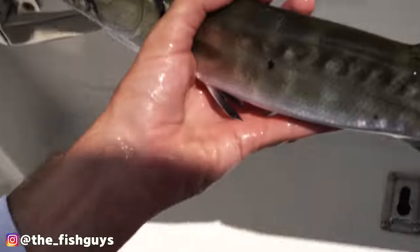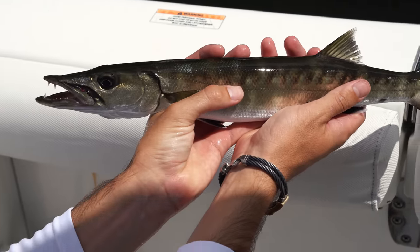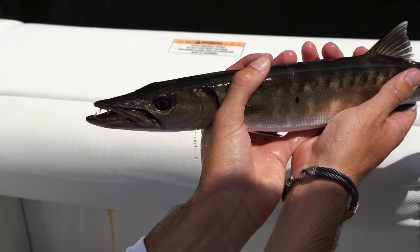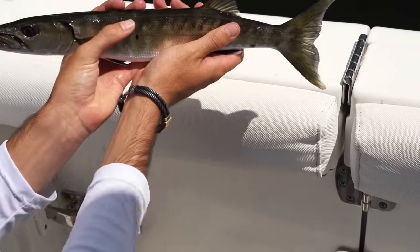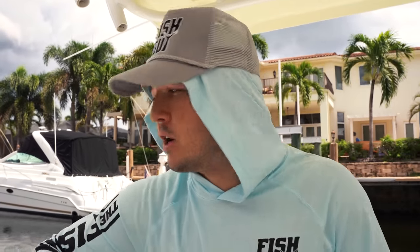That is almost too perfect. You want to talk about a fierce predator for the saltwater pond? You ain't getting anything more fierce than that — look at those teeth. We're gonna keep him in the pond and see how he looks in there. Drop a like if you guys think we should keep him. Just like the last cuda we caught, he was not friendly to the other fish, so hopefully this guy is much more chill. That is an epic catch — almost too perfect of a cuda at 17 inches.